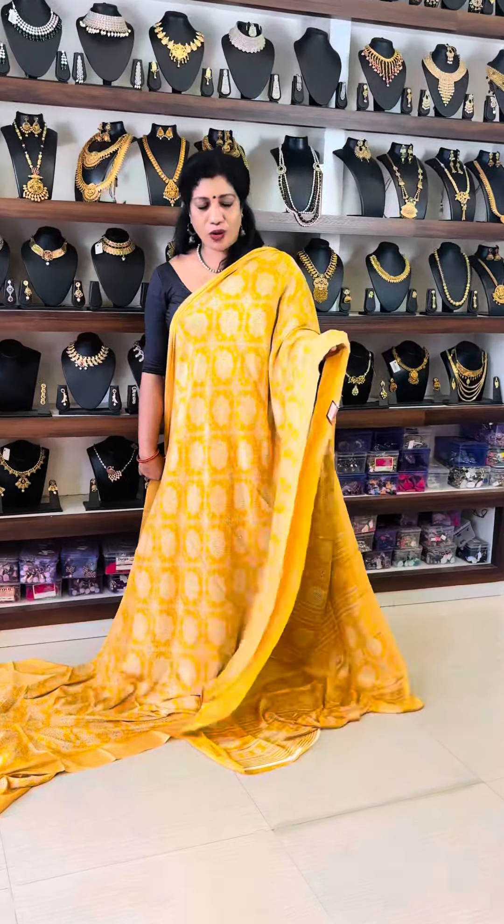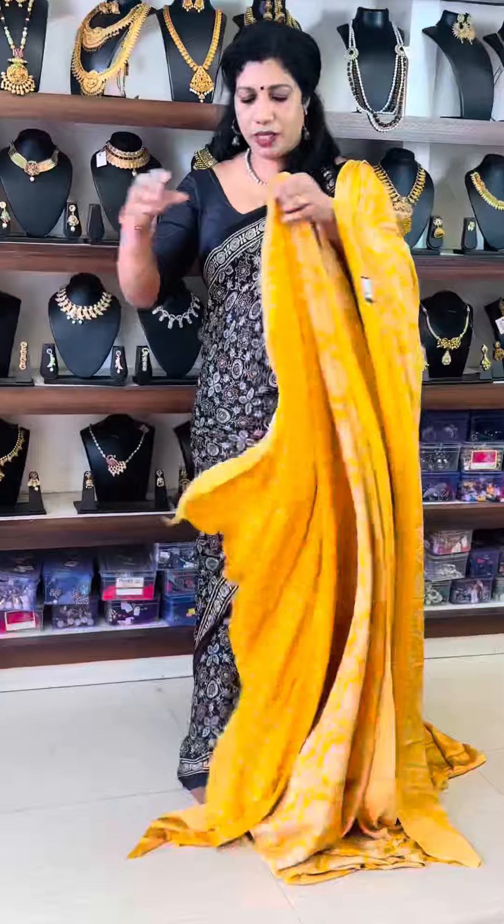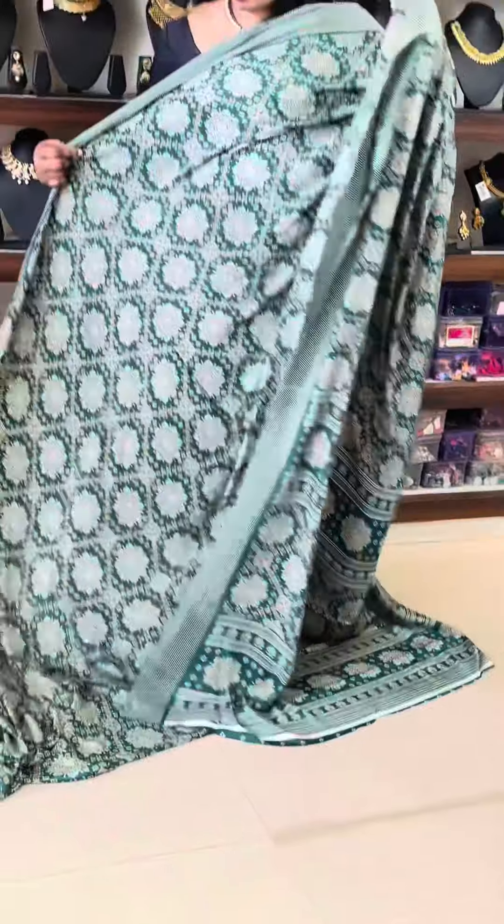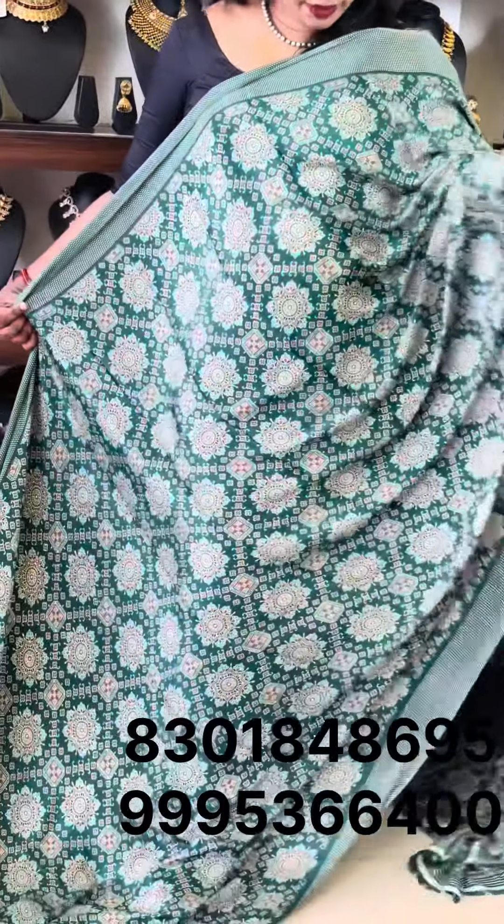Blouse piece. It has an indigo blue shade. It has a print shade in the same way. The blouse piece is the same. It has the same color and the same price.